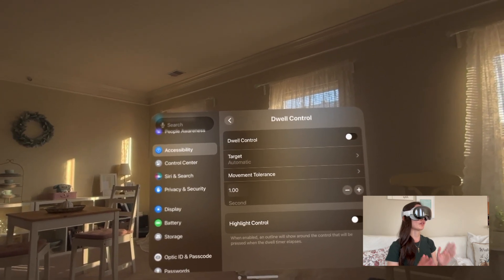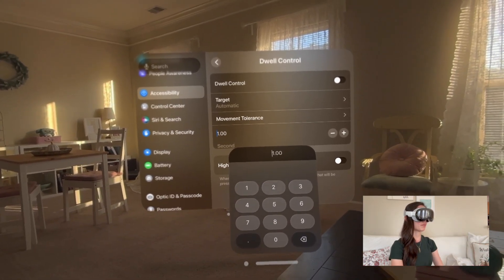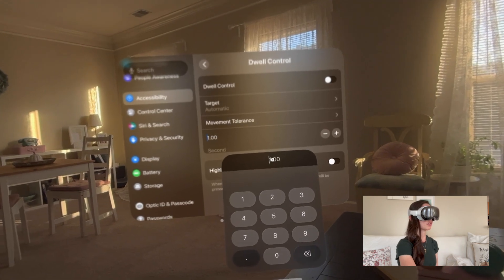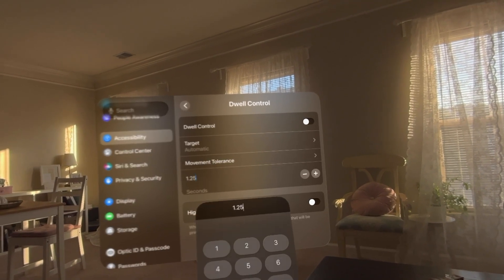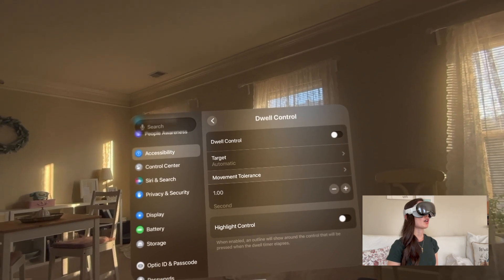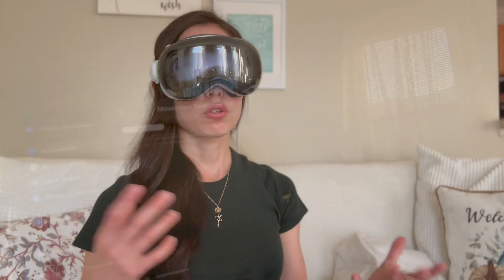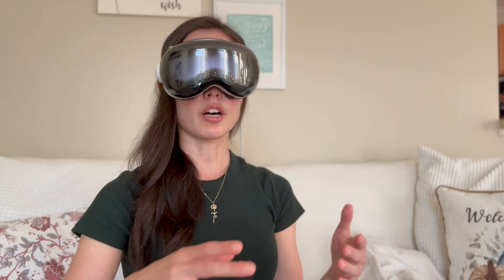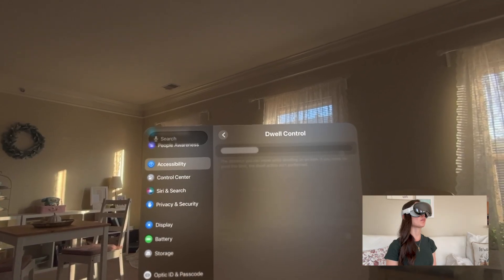You can also adjust the amount of time you have to dwell on something before you select it. A keypad will pop up and you can choose to make this faster or slower using the plus and minus buttons. I'm going to keep it at one second for now. You also have the option to adjust the movement tolerance — so if you have a visual-motor impairment making it difficult to hold your gaze steadily on one icon, the Vision Pro can account for that to some extent.